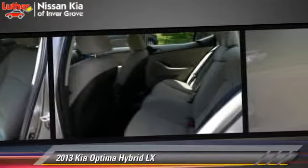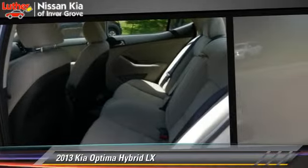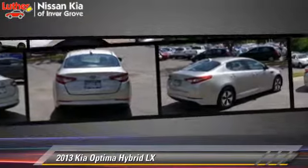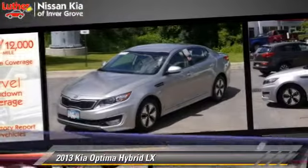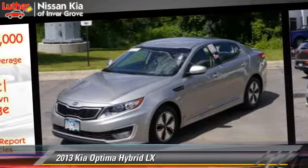This Kia features powered door locks, a CD player, and tilt wheel. Safety features include side airbags, traction control, and ABS.